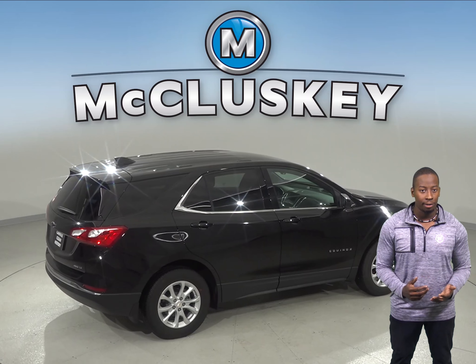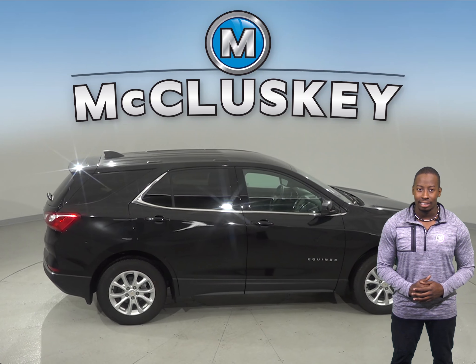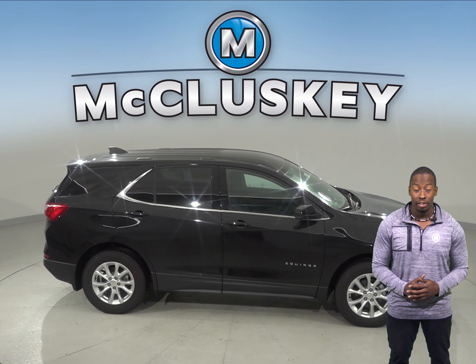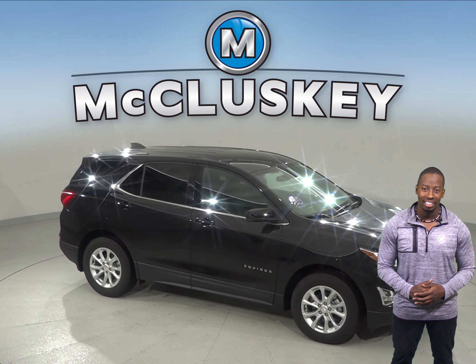New features such as surround vision and rear seat reminder will add extra safety to your daily commute. Come on down and try out the M Package edition of the Chevrolet Equinox with our free 48-hour test drive. If you like it, we will cover it with our free lifetime mechanical warranty for unlimited miles and unlimited years.